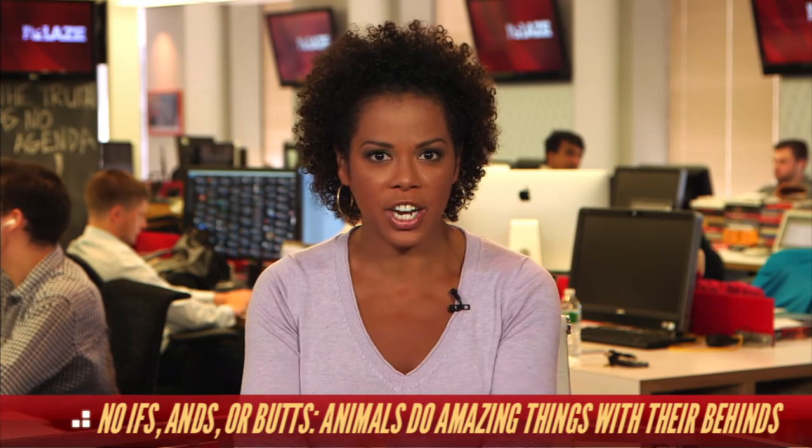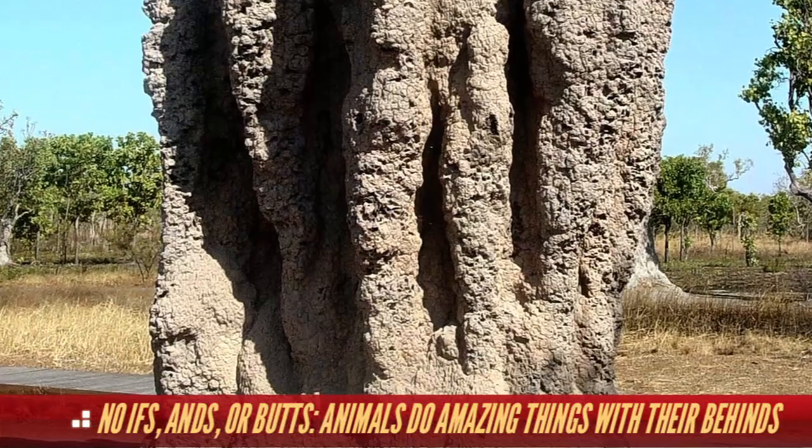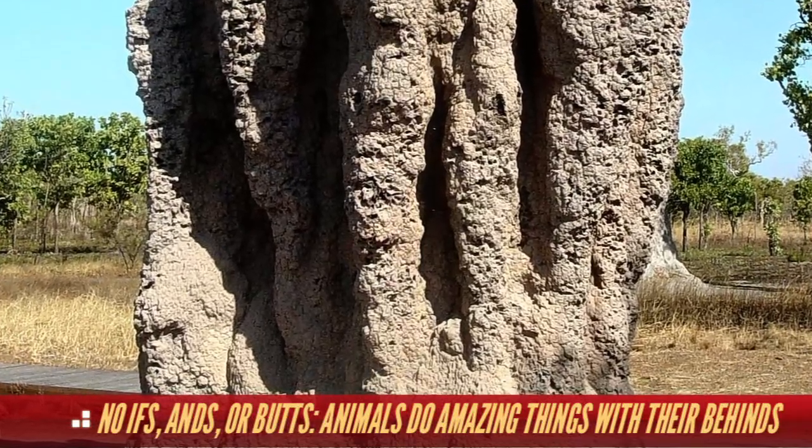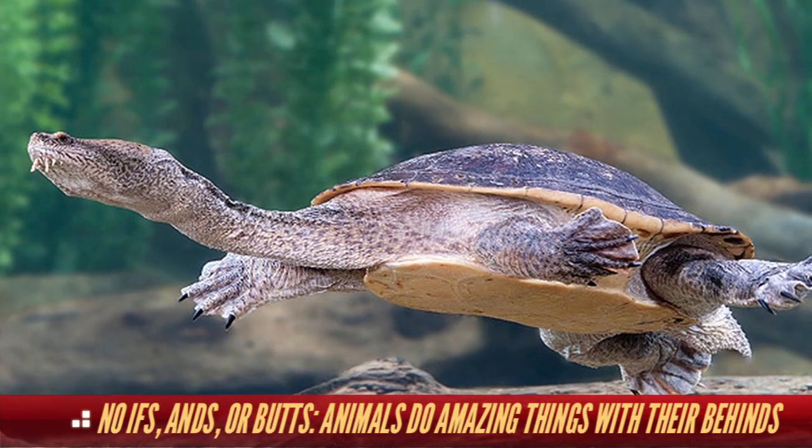Back here on land, check out this impressive structure. It's a termite house, and it's built with termite poop. The walls of the mighty termite castle protect the pests from pesticides.